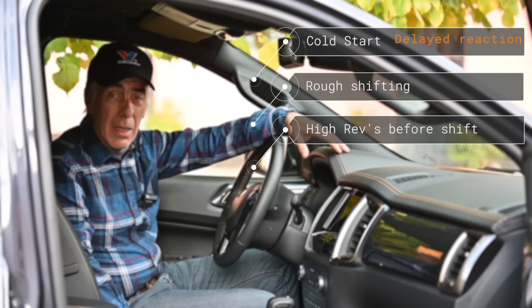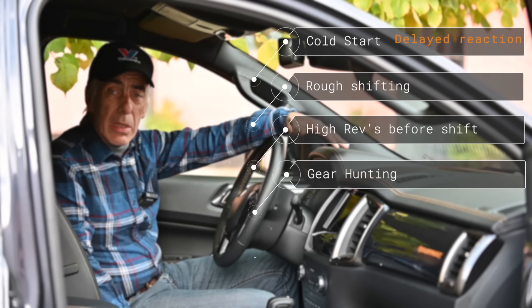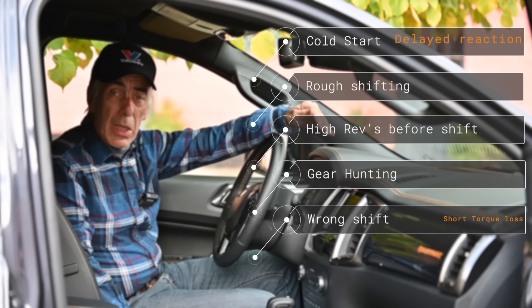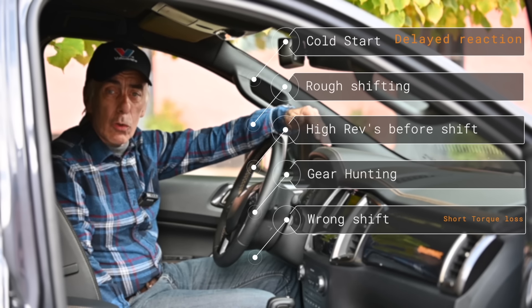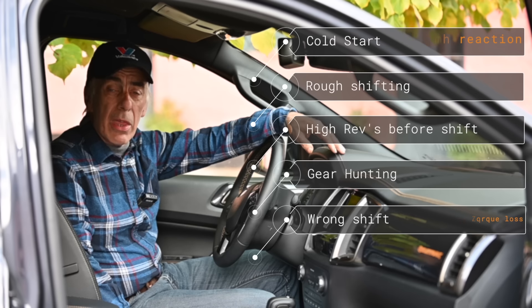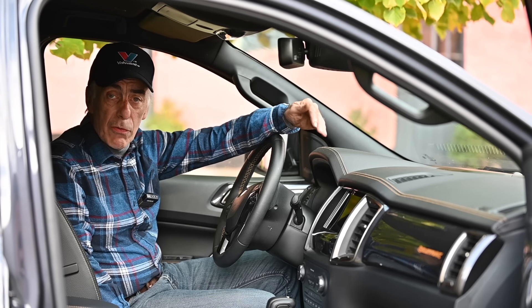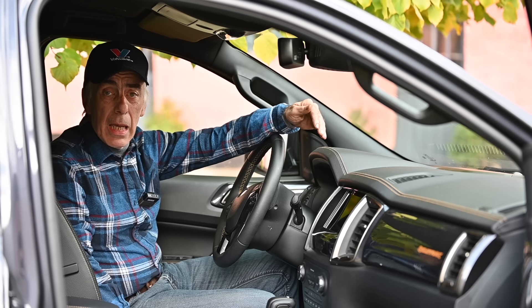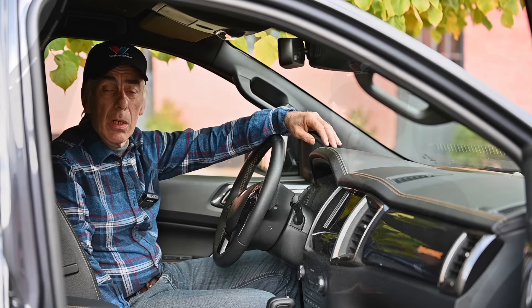The second problem you may experience is pretty rough shifting — again, something you can fix as long as there is no technical defect, and in most cases there is no technical defect. Before we get to all these different points, I want to go through a short explanation of what this gearbox is, how it works, the controls on it, the shifting pattern, the calibration, and the fixes for the rough shifting, the high RPM behavior, and the cold start departure.